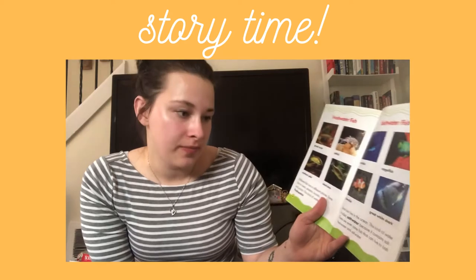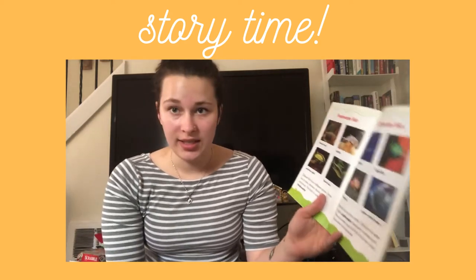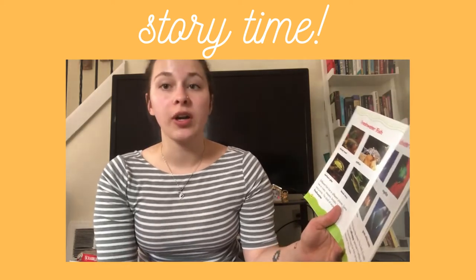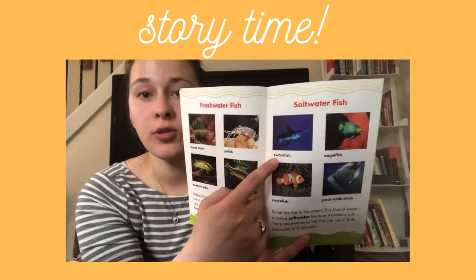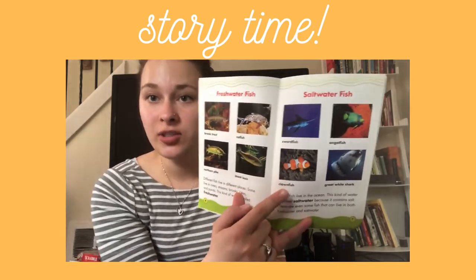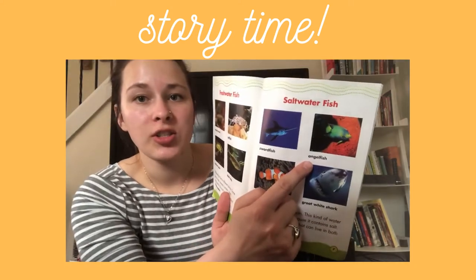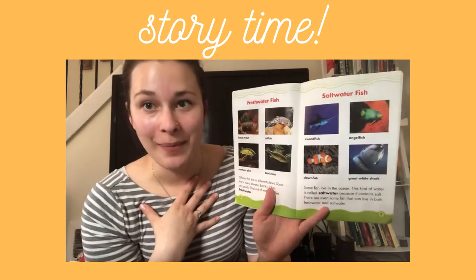Some fish live in the ocean. This kind of water is called salt water because it contains salt. There are even some fish that can live in both freshwater and saltwater. Some saltwater fish are a swordfish, a clownfish like Nemo, a great white shark, and an angelfish.